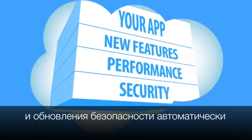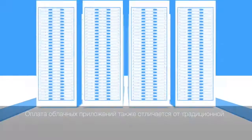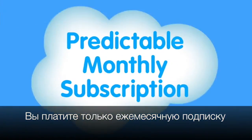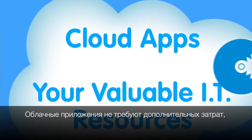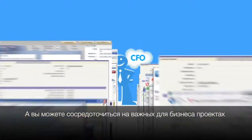The way you pay for cloud apps is also different. Forget about buying servers and software — your apps run in the cloud and you don't buy anything at all. It's all rolled up into a predictable monthly subscription, so you only pay for what you use. Cloud apps don't eat up your valuable IT resources, so your CFO will love it and you can focus on projects that really impact the business, like deploying more apps.